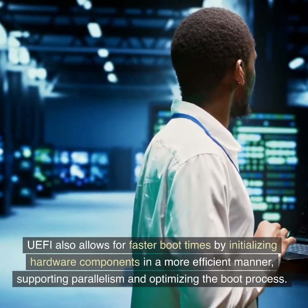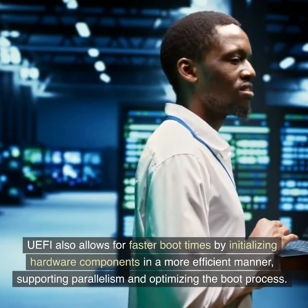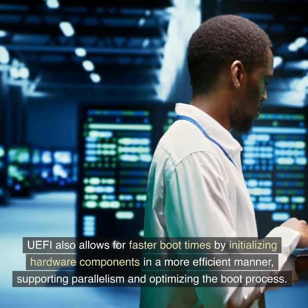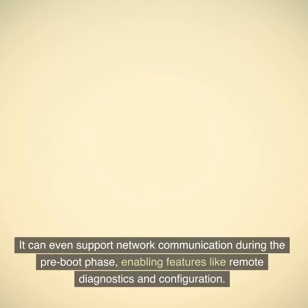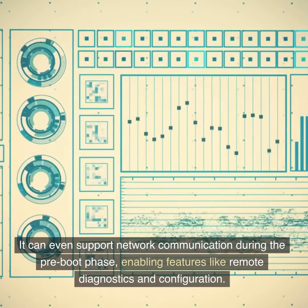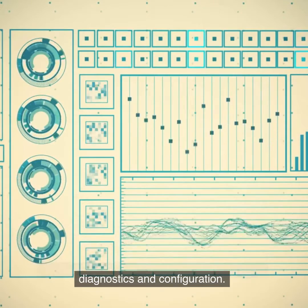UEFI also allows for faster boot times by initializing hardware components in a more efficient manner, supporting parallelism and optimizing the boot process. It can even support network communication during the pre-boot phase, enabling features like remote diagnostics and configuration.